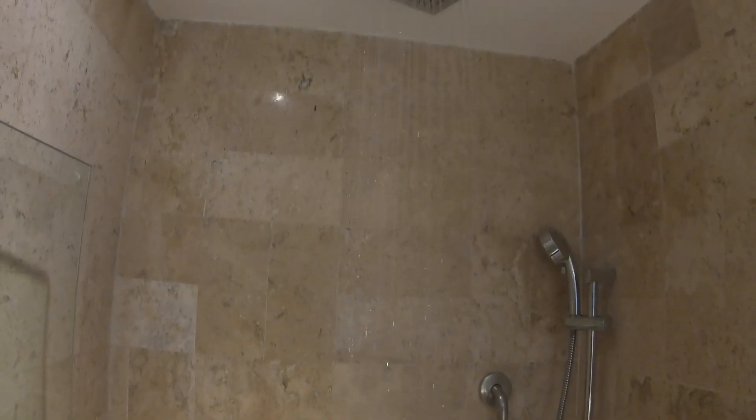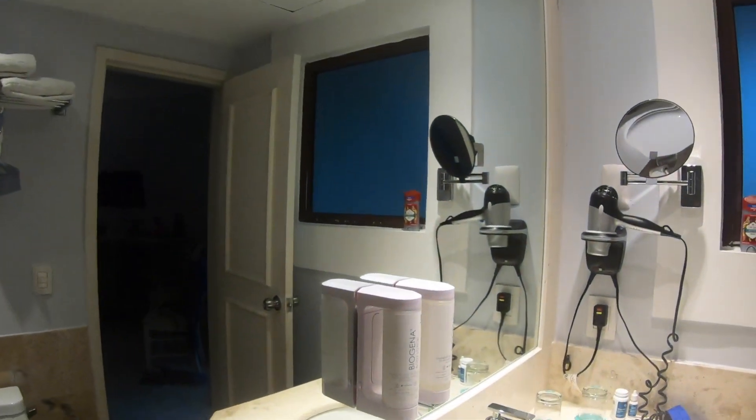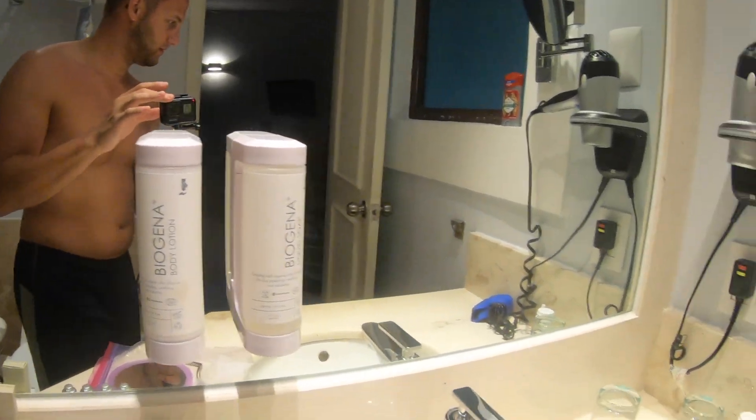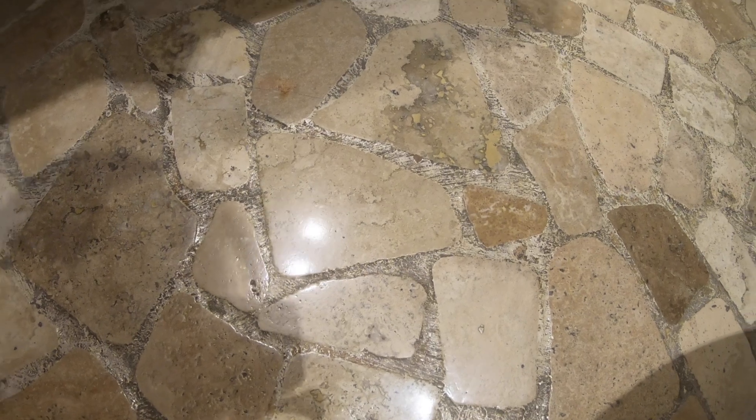They do a really good job putting shampoo, conditioner, and body gel — same thing over here. You've got plenty of body lotion and liquid soap. The flooring is very nice; looks like they just recently did some kind of textured stone here.